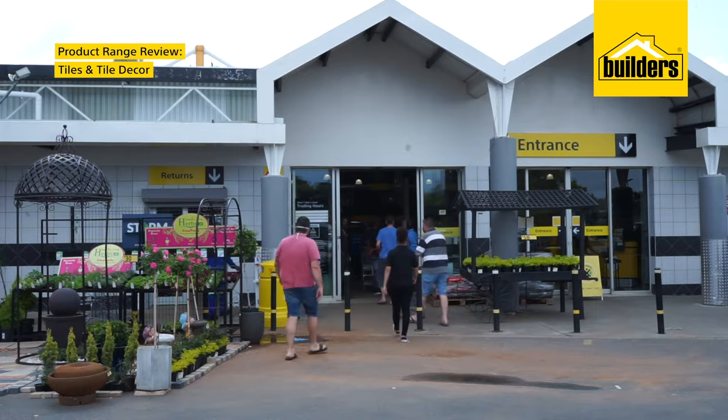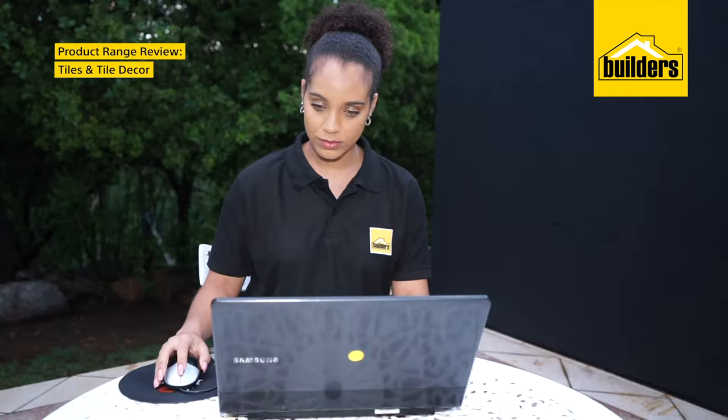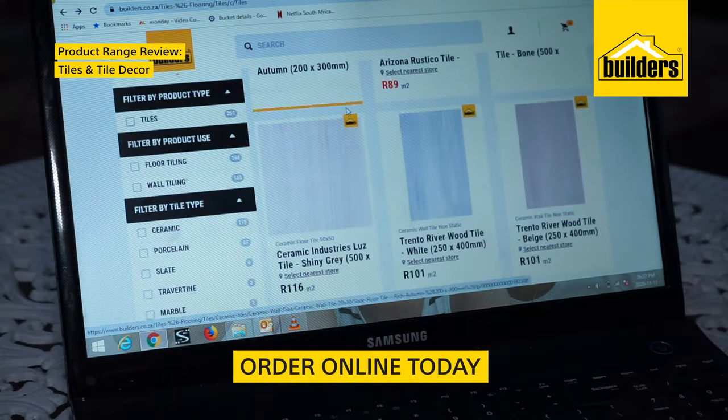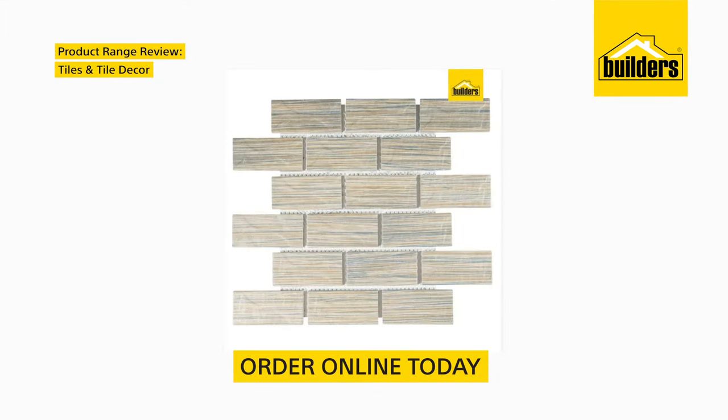If you love what a good tile can do for a room, then the amount of inspiration is endless. Builders has everything from natural wood textures to beautifully detailed biscuit, marble and sandstone effects — all great options which help you create gorgeous interest areas throughout your home.